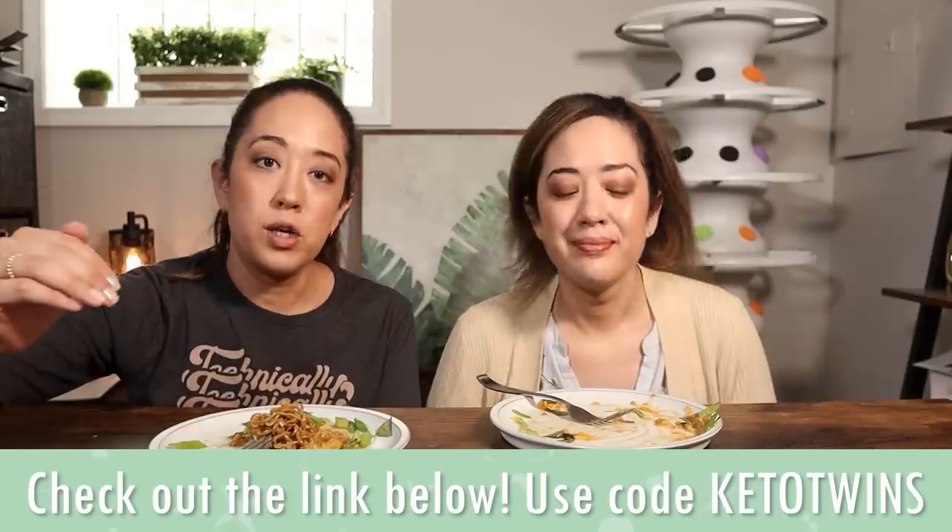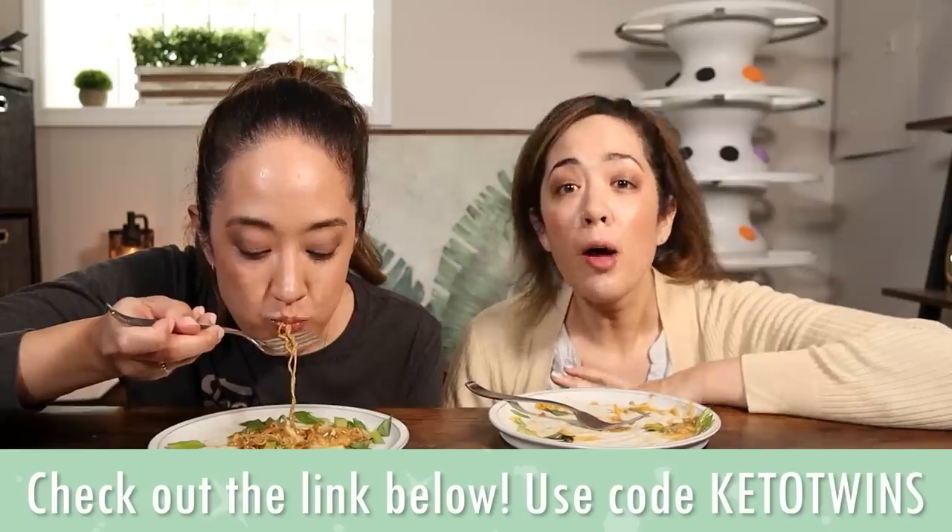This was really delicious. If you're thinking about purchasing Imi, you can use our link in the description and code KetoTwins for a small discount. If you come across any cool ramen hacks — I heard people cook them, deep fry them, and eat them as a taco or tostada — let us know in the comment section below. If you want to see us make Panda Express's chow mein using Imi Ramen, click right here. Anyway, I'm Emily and I'm Sarah, and we are the KetoTwins, signing out. I think you got more than me. I'm the one that plated the dishes, though!